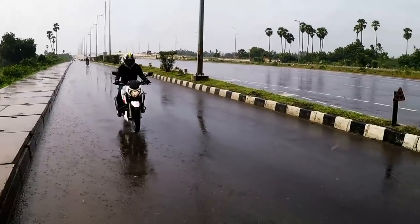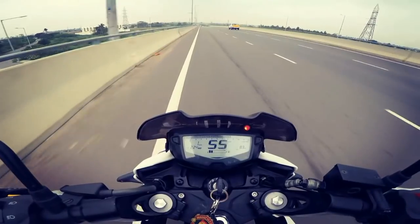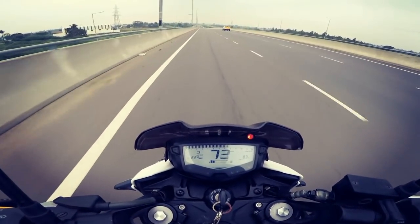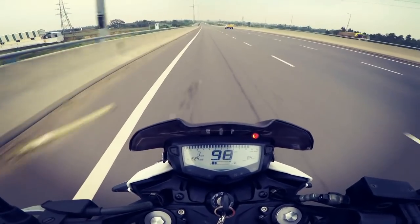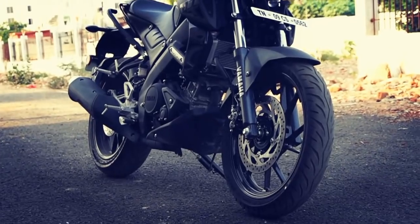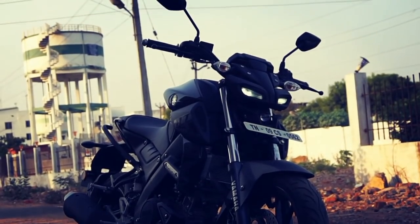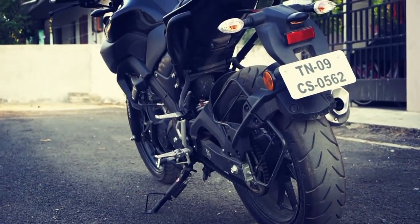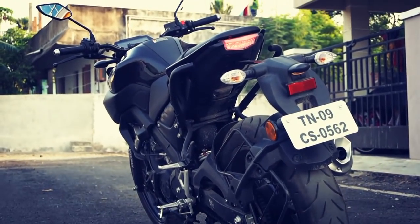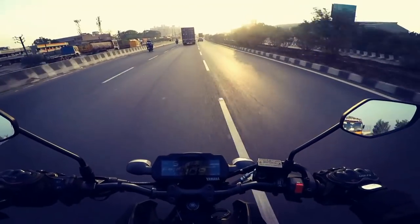Hi friends and welcome to Rugforce. The Apache RTR 204V Race Edition has been around for a year and it is one of the best 200cc commuters in the market currently. However, the Yamaha MT-15, even though being a 150cc machine, rivals the 200cc commuters with its fantastic power and performance. So in today's video, I am going to do a comparison review between the Apache RTR 204V ABS and the Yamaha MT-15.